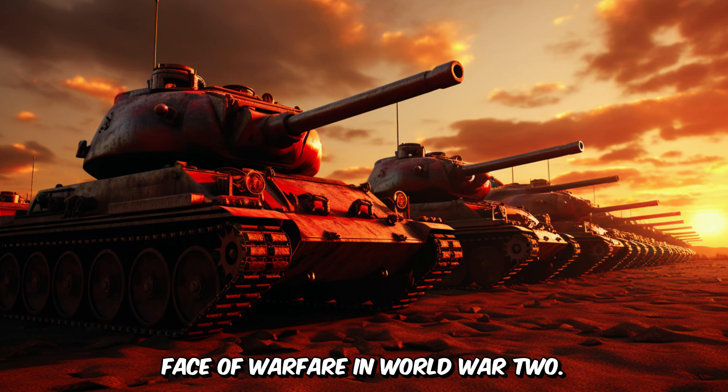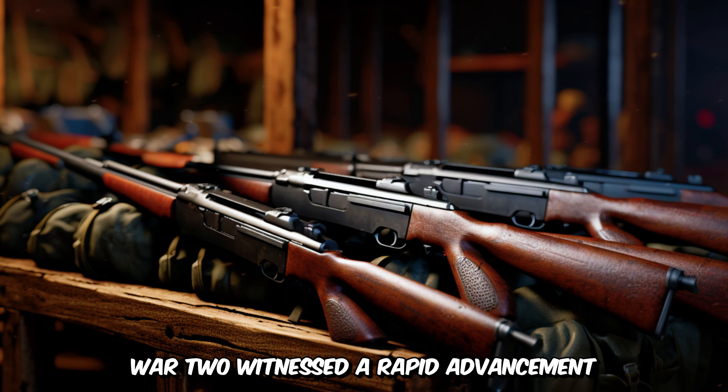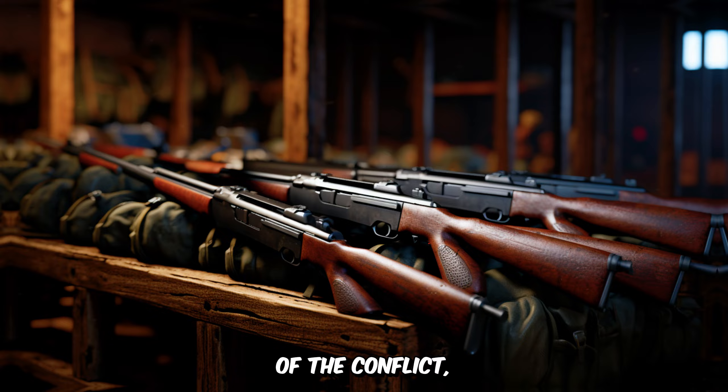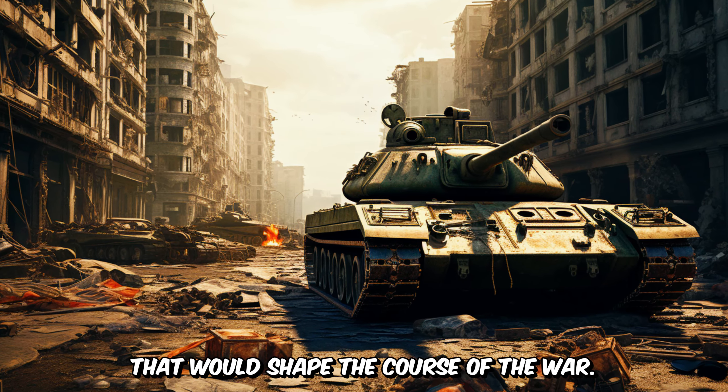Five weapons that changed the face of warfare in World War II. World War II witnessed a rapid advancement in military technology, with nations on both sides of the conflict developing and deploying innovative weapons that would shape the course of the war.